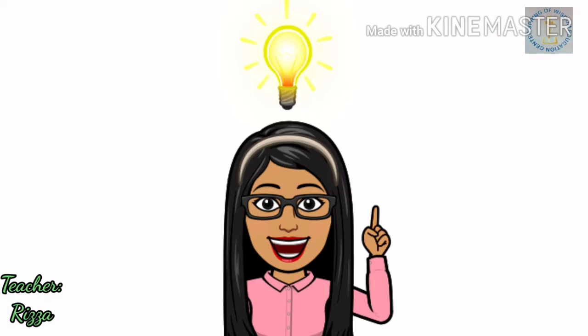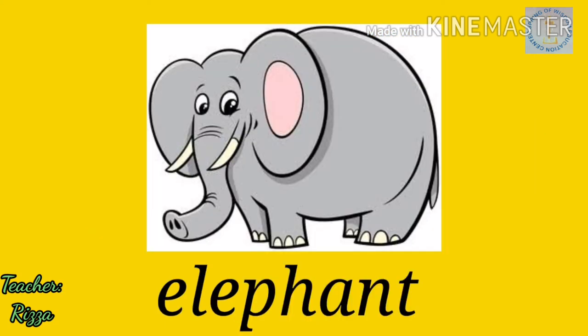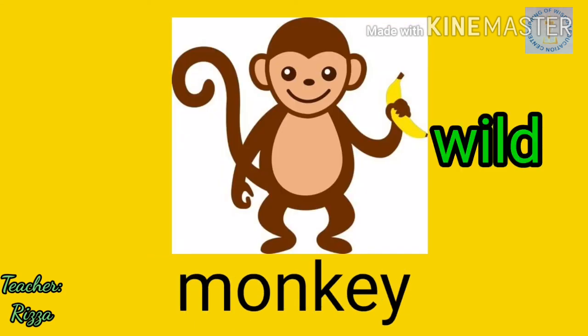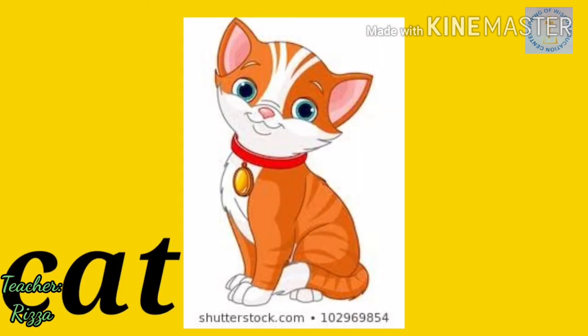Now children, let us practice. I have here pictures and I want you to guess if the animals can be pets, live and are found on a farm, or are wild animals. Dog — Pet. Elephant — Wild. Monkey — Wild. Goat — Farm. Cat — Pet.